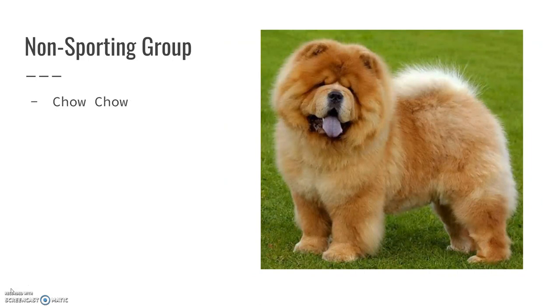The Chow Chow. These are really interesting dogs. They are not known for being friendly — some of them are very good dogs, very friendly and open to people — but for the most part, Chow Chows are not known as being very nice.